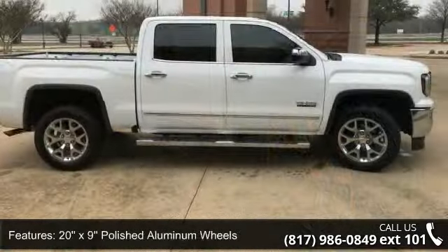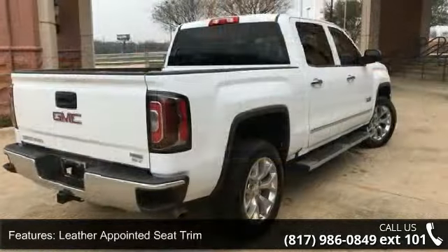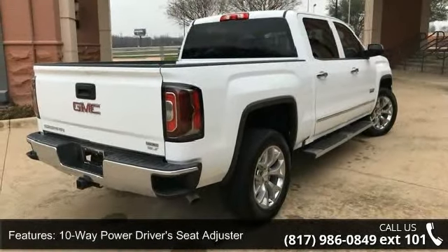Leather appointed seat trim, 10-way power driver seat adjuster, heated driver and front passenger seats, Sirius XM satellite radio, and Bose speaker system.